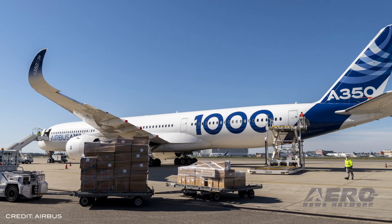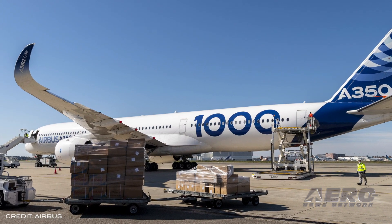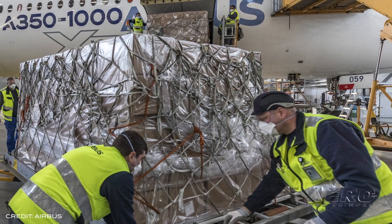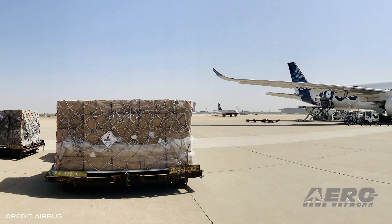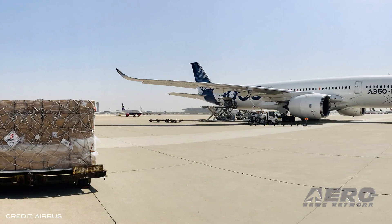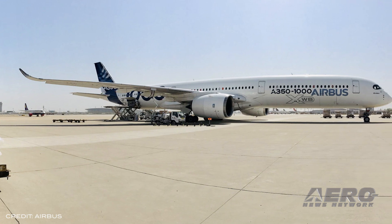Airbus is continuing to purchase and supply millions of face masks from China, the majority of which they plan to donate to the governments of France, Germany, Spain, and the U.K. The company has already completed its third mission between Europe and China using an A350-1000 test aircraft. On Sunday, April 5, the aircraft returned to France with 4 million face masks after reaching Tianjin, China the day before.